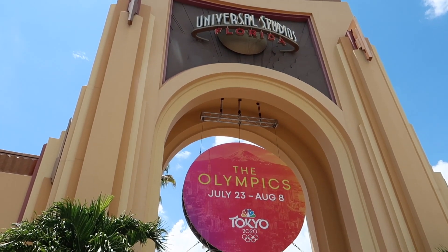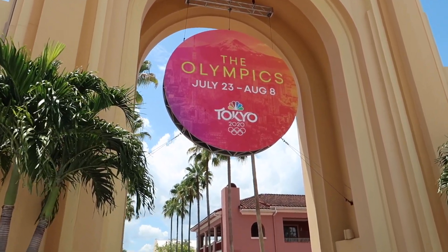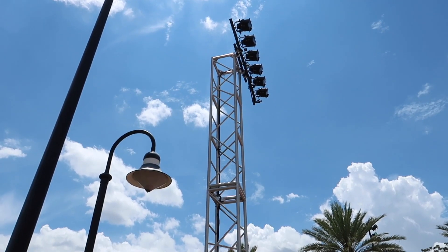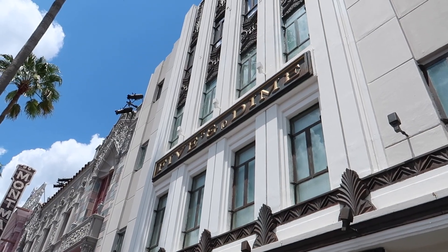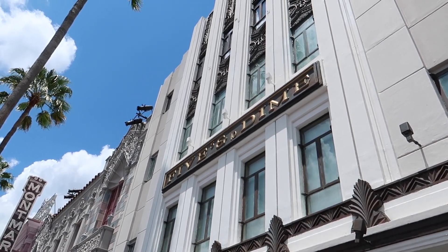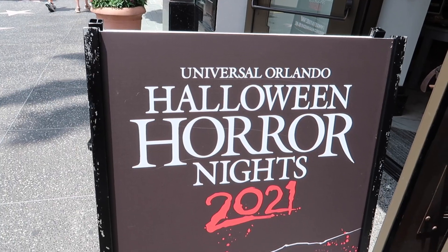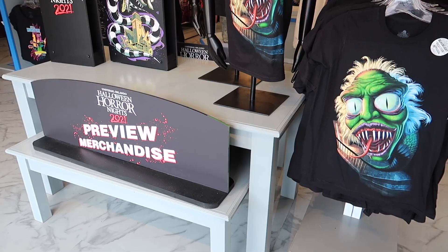I love bright blue summer days like this, even if it is a gazillion degrees. The Tokyo Olympics are happening soon, so they're still celebrating that here as well. There are a lot of new fixtures and lighting all over the park, even outside of the park. First stop is here at the Five and Dime — they've been releasing brand new Halloween Horror Nights 2021 preview merchandise about once a week or every other week lately, and there was a new drop this week.